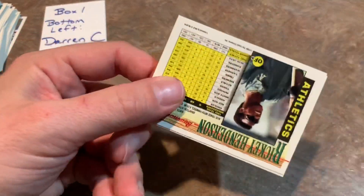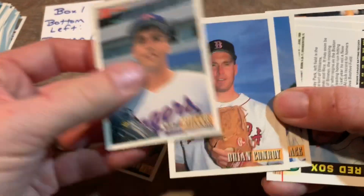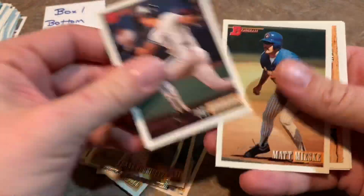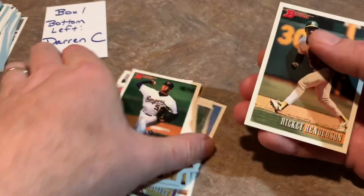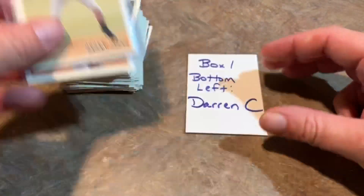Let's see here: Jason Bere, Greg Swindell, Frank Rodriguez, Pat Borders, Tom Henke, and Rickey Henderson — that's a nice card, always liked Rickey Henderson. So out of the first box, the bottom left was the hot spot for Darren — pulled both Derek Jeter and Andy Pettitte rookie cards. Congratulations, Darren. We still have one more box on this Throwback Thursday of 93 Bowman.